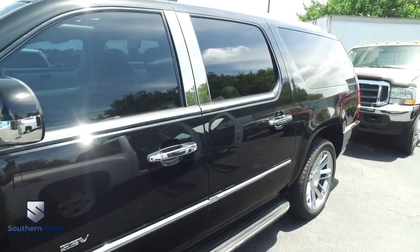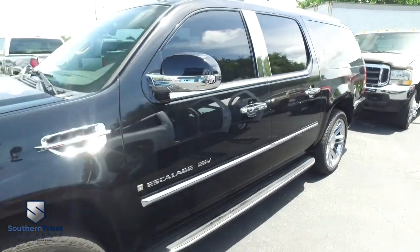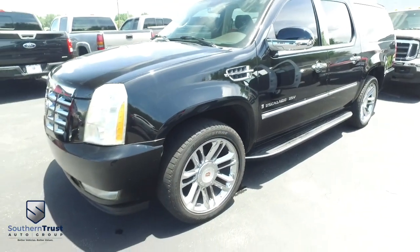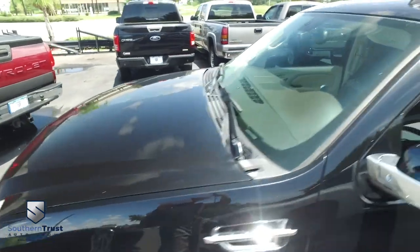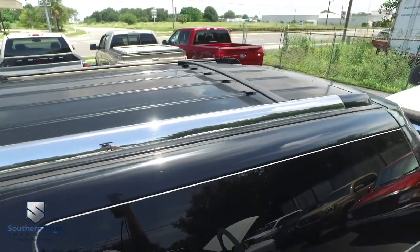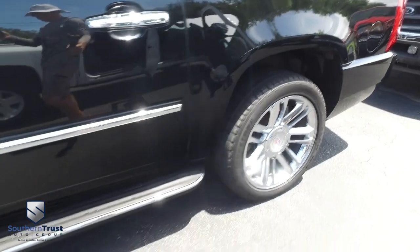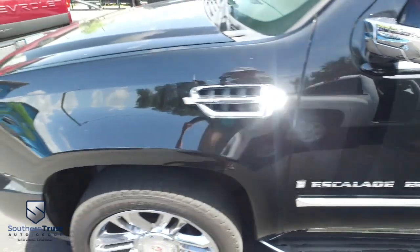You get that power, heated and cooled leather seating with memory, Bose, navigation, CD, MP3, Bluetooth, satellite-ready touchscreen system. You got third-row leather seating, second-row bucket heated leather seating. You got rear DVD players for the third and second row, full roof rack, power sliding moonroof, adjustable foot pedals, dual climate control, multi-functional steering wheel, backup camera. It's kind of like an Escalade, like that Golden Corral baked potato bar — it is fully loaded with all the fix-ins.